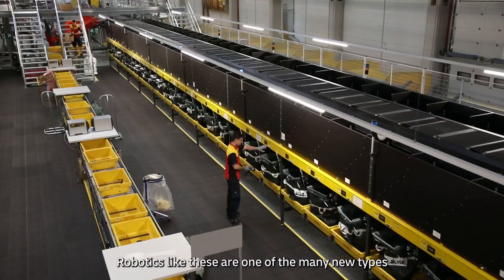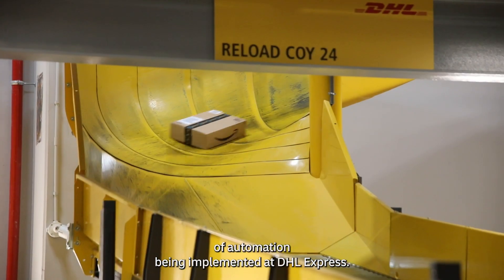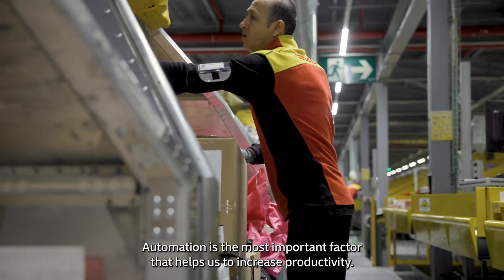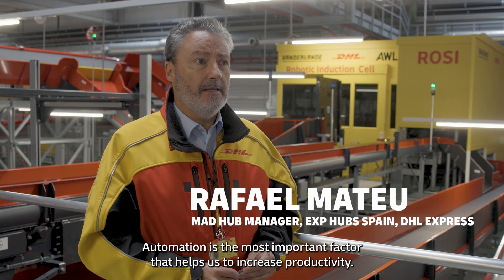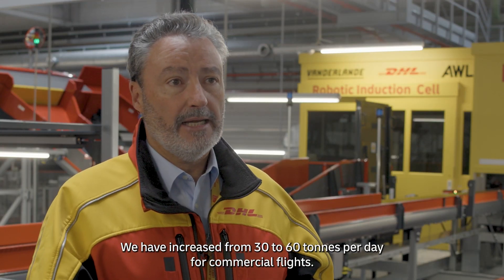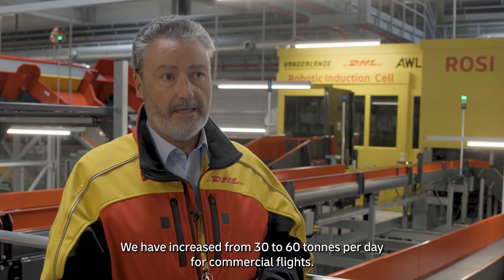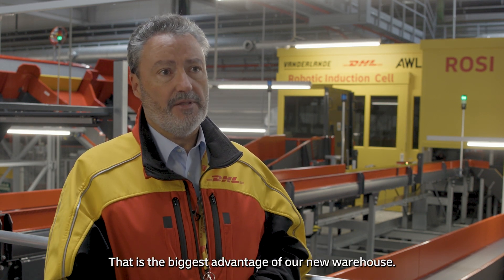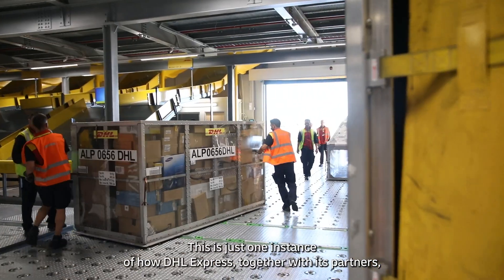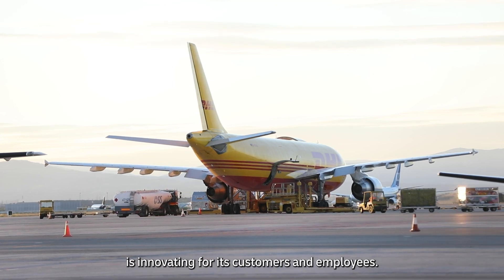Robotics like these are one of the many new types of automation being implemented at DHL Express. This is just one instance of how DHL Express, together with its partners, is innovating for its customers and employees.